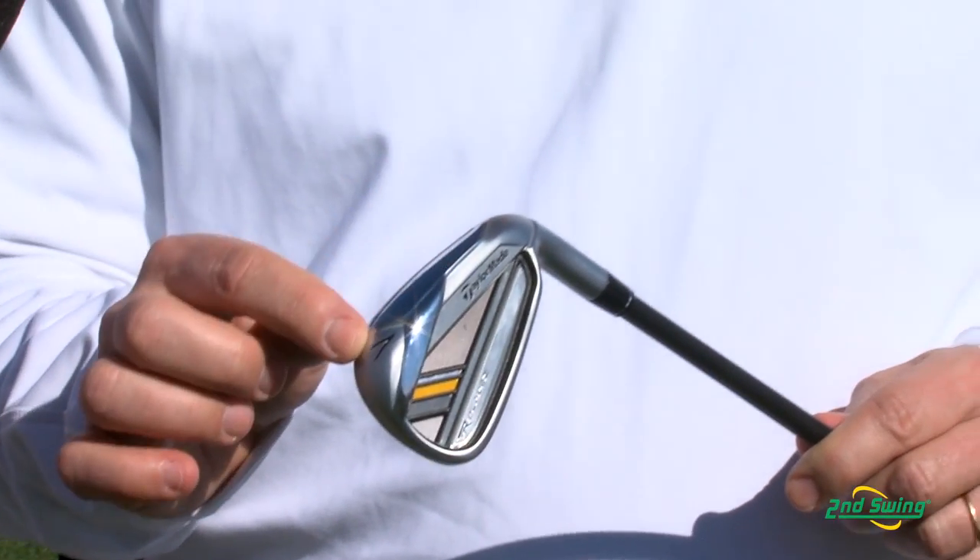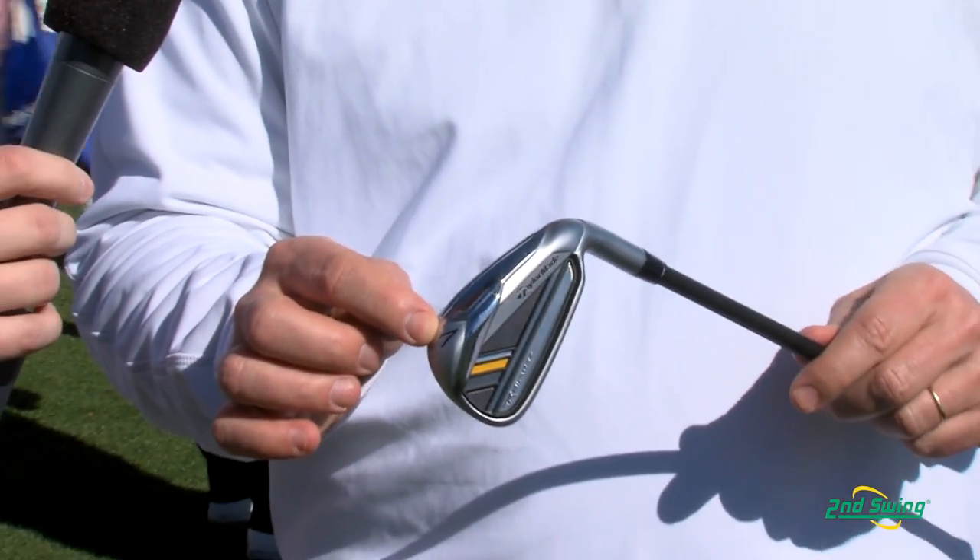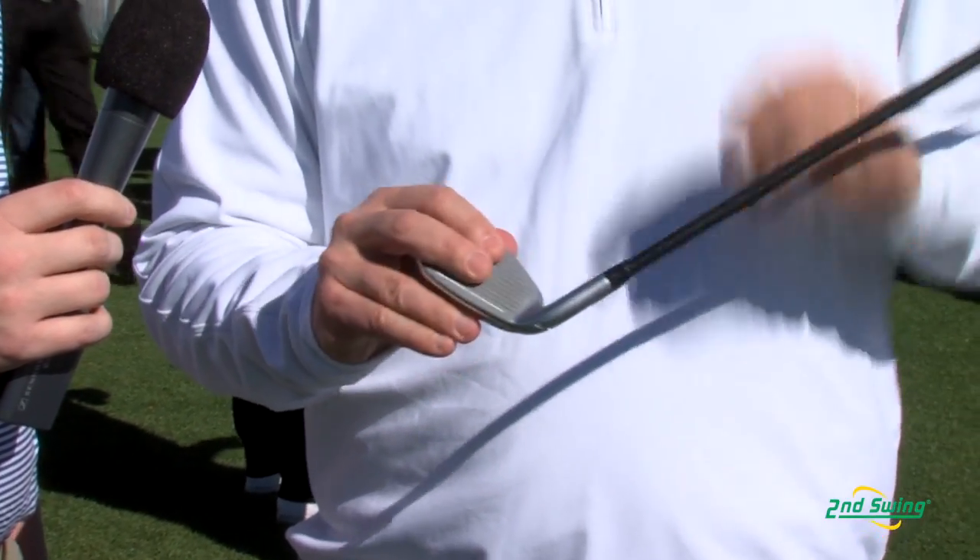Because we introduced a slot here in the bottom of the iron that helps the face and the body flex together at impact and generate a ton of ball velocity — 3, 4, 5 miles per hour ball velocity — creating humongous distance.